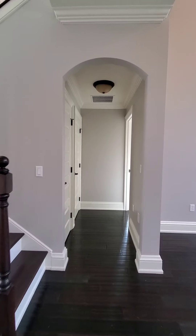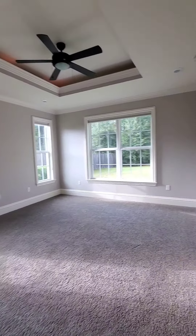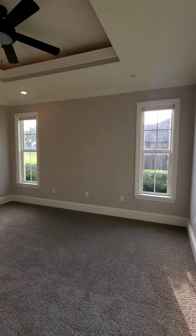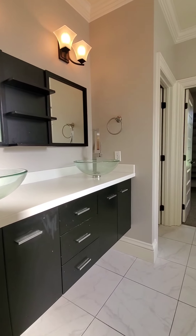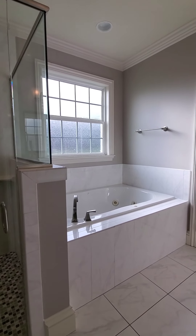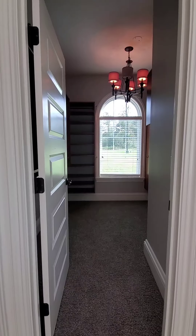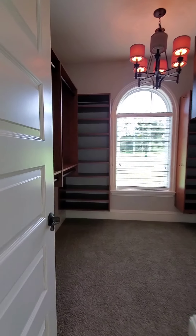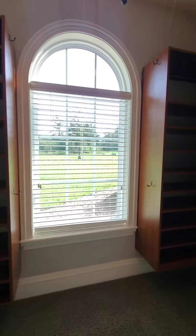Central vac system, got some nice linen closets here and the master bedroom. This is the master closet — built out really nicely.